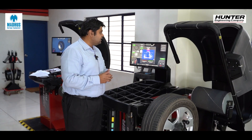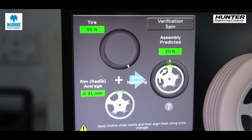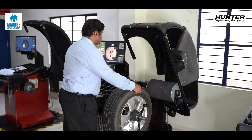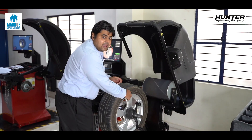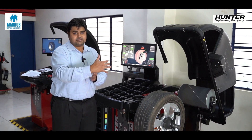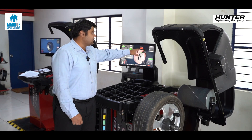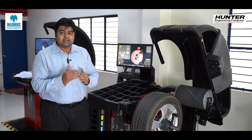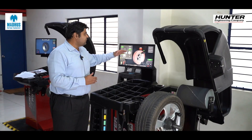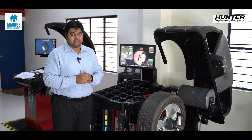The machine also gives a very good solution to reduce that road force variation down to 35 newtons by following a procedure called force matching. We identify the hard point on the tire and the lowest spot on the rim runout, mark both with chalk or a marker, then take the tire to a tire changer, deflate it, and align both marks. The road force variation reduces from 125 newtons to 35 newtons — well within the tolerance limit of 90 newtons for passenger car vehicles — giving a very smooth ride at any highway speed.